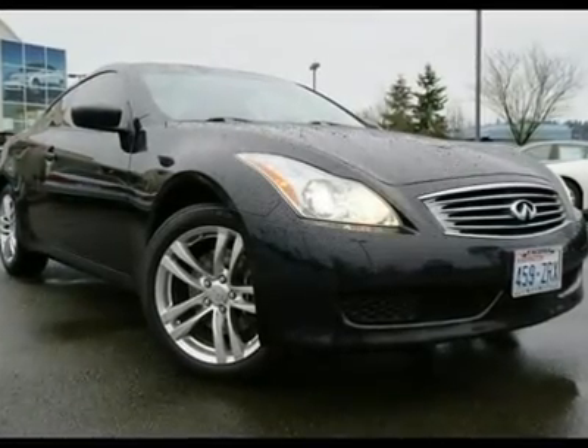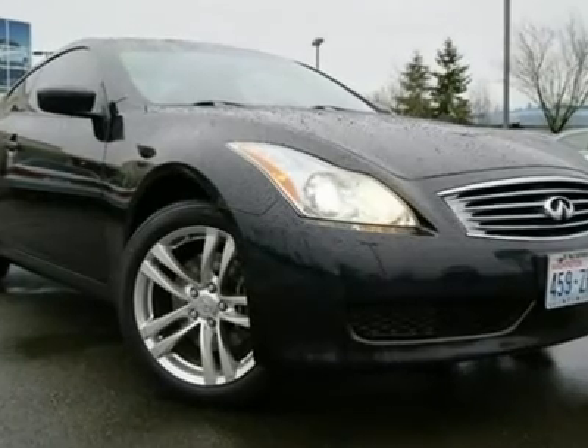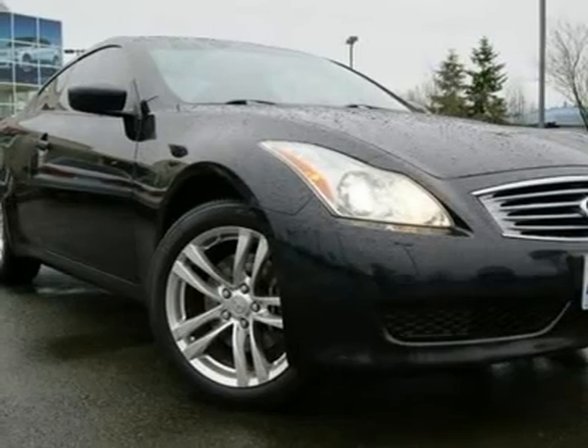There are only a handful of pre-owned G37 AWD Coupes in the country, and at nearly $20K less than the MSRP versus a new one, we don't expect this one to be around for long.